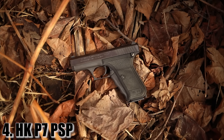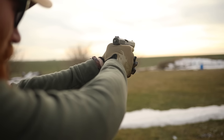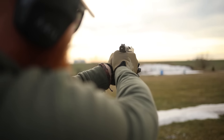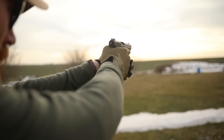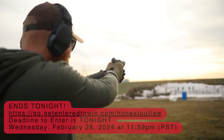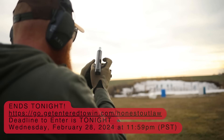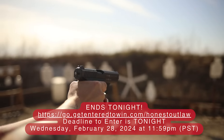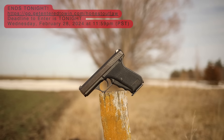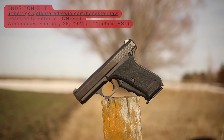At number four, the HK P7 PSP — a little bit more German engineering, except in a different direction. We're talking about the squeeze cocker pistol, Hans Gruber's gun from Die Hard, and I've wanted it ever since. I finally got to shoot one last week — extremely rare even for a gun guy like me. We have one thanks to getinderwind.com, who we partnered with again for this month's giveaway gun. If you'd like a P7, check the description below — today is the last day to enter, February 28th, 2024 at 11:59 p.m.